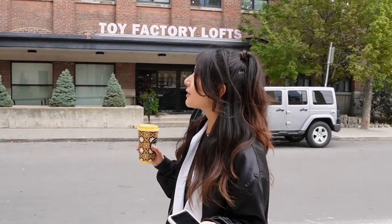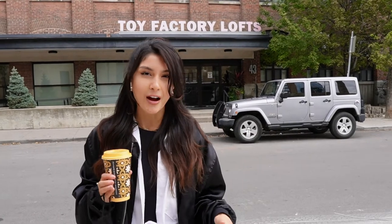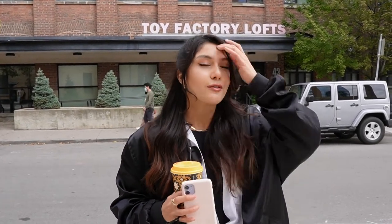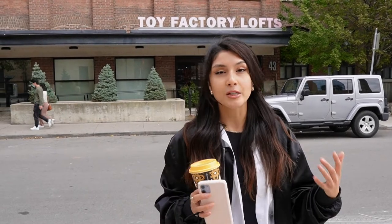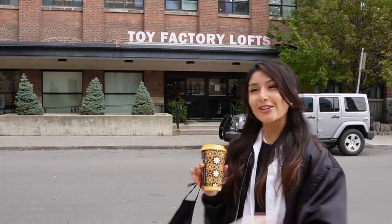A little bit about the building — it is the Toy Factory. Back in 1926, I believe it actually was a toy factory, I think it was the Erwin Factory. So you'll notice inside the loft there's a lot of the original character that was preserved within it. Everything is really authentic and that's something that's really unique about this. With no further ado, let's go start the tour.